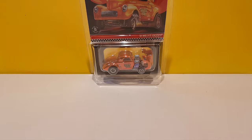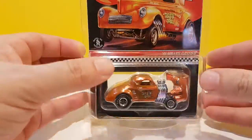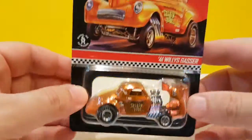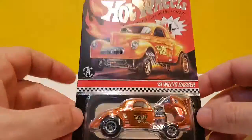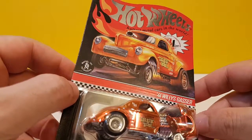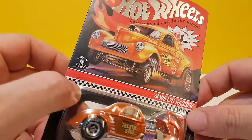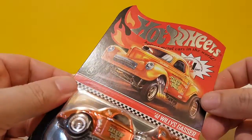Hello YouTube and welcome to another Free the Piece Friday. Today we have another RLC model - this one is for 2019, the '41 Willys Gasser. Let's get it out of the protector pack. One thing I really like about these RLC models is the card art - it's always in the same kind of painted, slightly vintage style, and I think it's really nice.